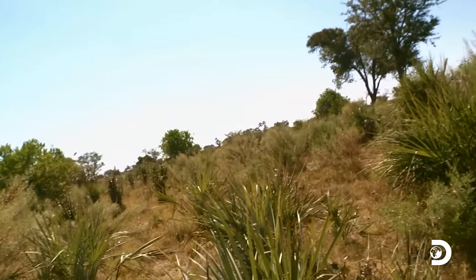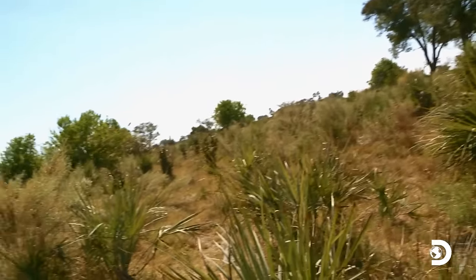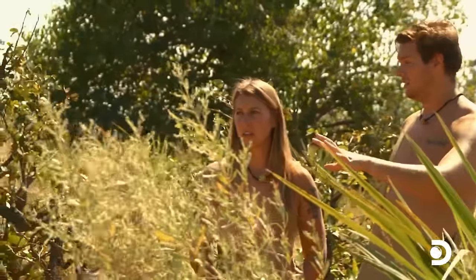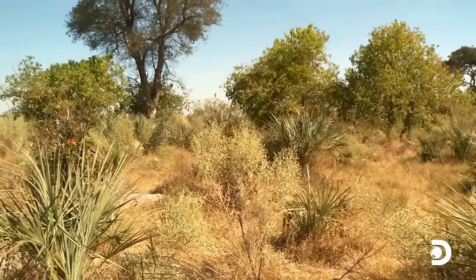This looks like a good spot for lions to hang out. There's so many things to hide behind. And snakes — there's not very much visibility. So let's be quiet through here.